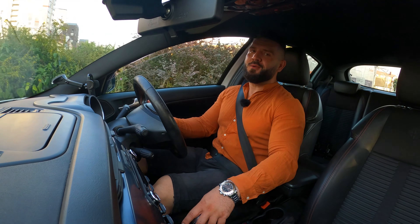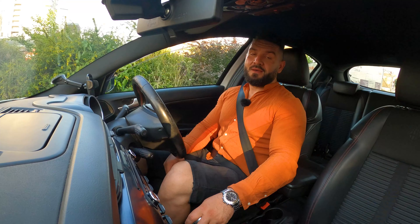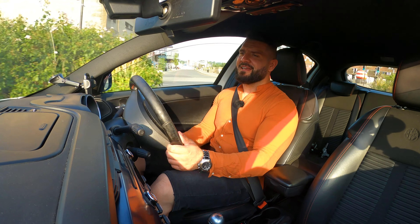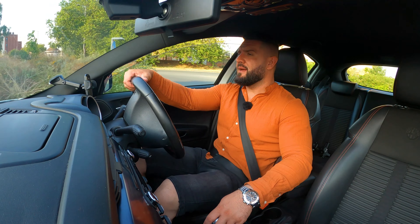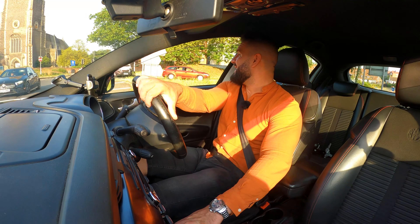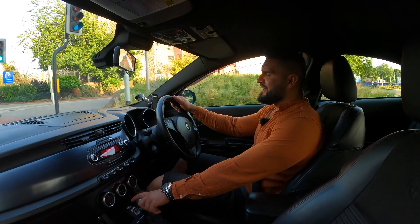When you buy an Alfa Romeo you buy it for the brand, and when you buy this Giulietta specifically, you buy it for the looks. You buy it for the practicality and mostly for the looks — the interior is very good-looking and the exterior is very sexy. You don't buy it for the reliability. If you want reliability then you go with the Germans, but I can tell you that you won't have so much fun as you can have in this one. The car is very eye-catching — I've been driving it for a while and I've seen a lot of people looking at it.